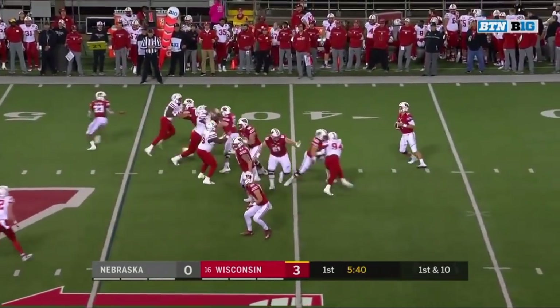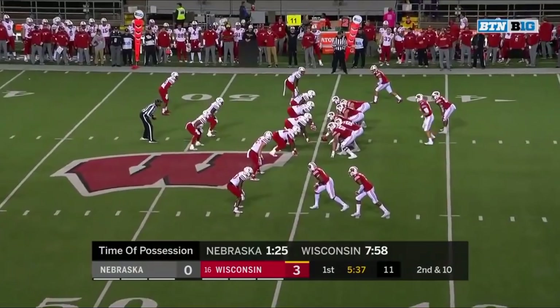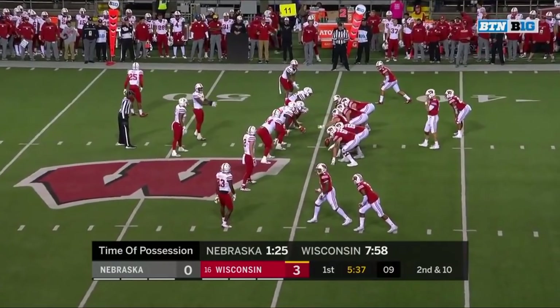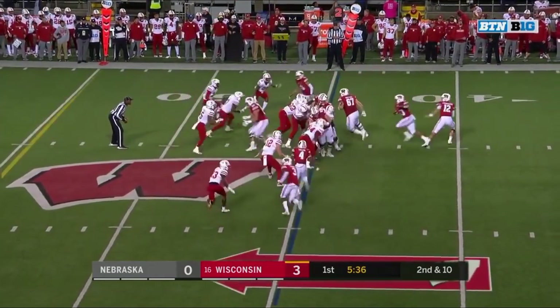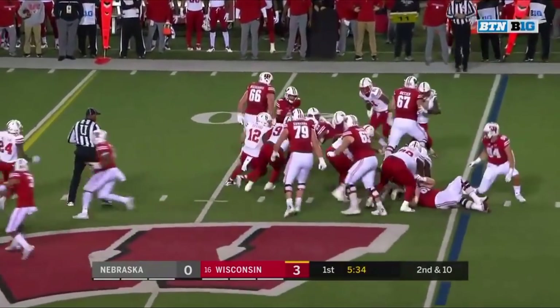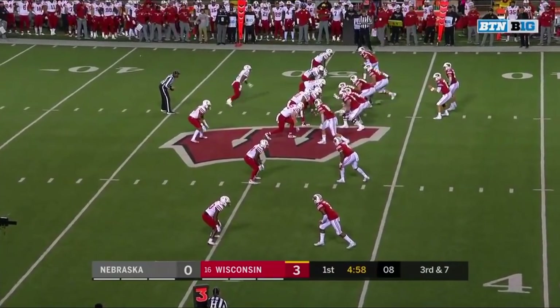Play action. Arnebrook with time, pressure comes. That's high over the top. On second down, Taylor to carry, and Jonathan Taylor pops it to the tight end, and Taylor.